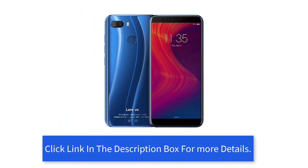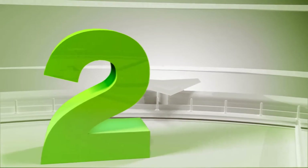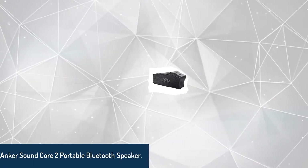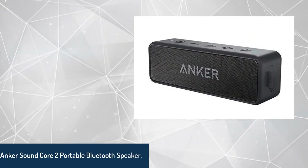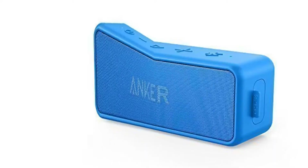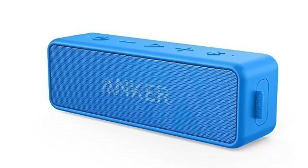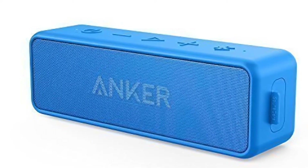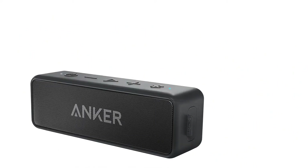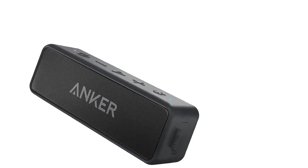Number two: Anker Soundcore 2 portable Bluetooth speaker. This novelty-style portable speaker on AliExpress is well known for a reason. Anker is one of the good brands from China — you shouldn't miss them. They manufacture speakers, headphones, cables, and chargers.